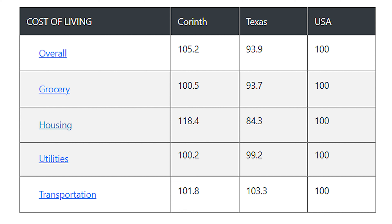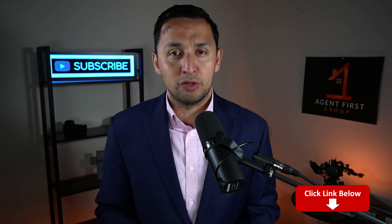Looking at the cost of living by category: from a groceries perspective it's 0.5% higher, from a housing perspective it's 18.4% higher, from a utilities perspective it's 0.2% higher, and from a transportation perspective it's 1.8% higher than the national average. So at this point, you might be thinking Corinth is the city for me — if that's you, fantastic, I invite you to check out our link down below and connect with our top realtors. However, if you're still on the fence, I want to give you two additional cities to check out: The Colony and Lewisville. And I want to gift you with a small secret — there's actually a city in the Dallas-Fort Worth Metroplex that charges 0% in property taxes, and that city is called...